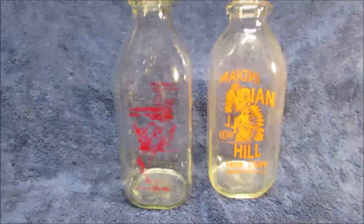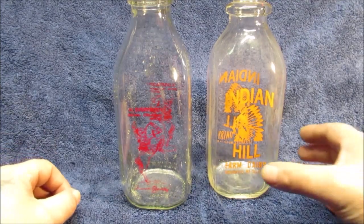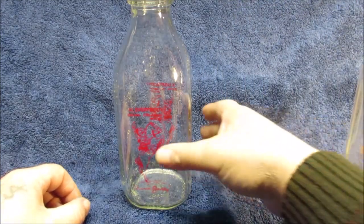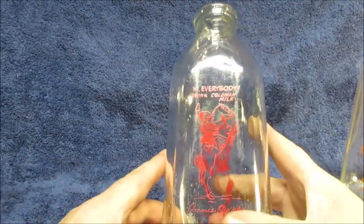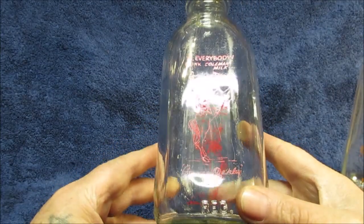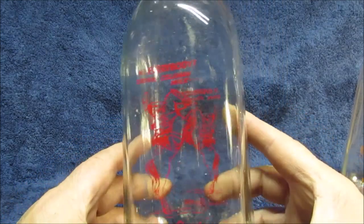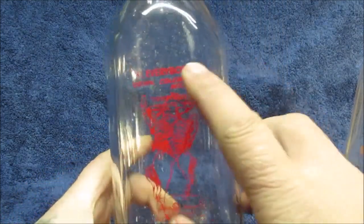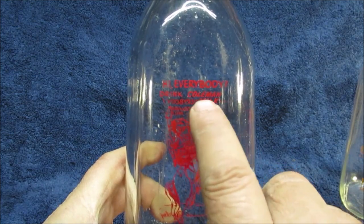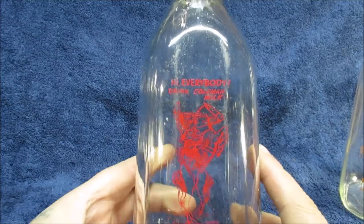Hello YouTube, these are two old glass one-quart milk bottles found in an antique store. This one's not as old. I looked this up on eBay and did find some similar ones, but they won't tell me how old they are. This one says 'Annie Oakley' and 'Coleman Milk' — hi everybody, drink Coleman Milk — that's Annie Oakley.